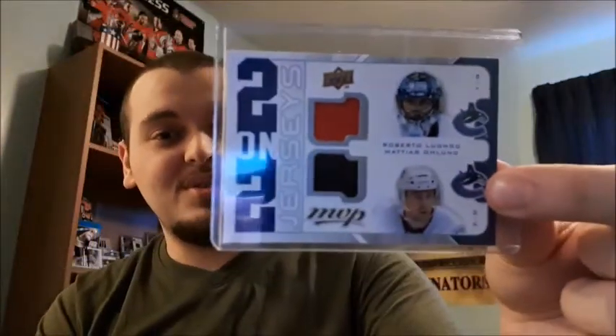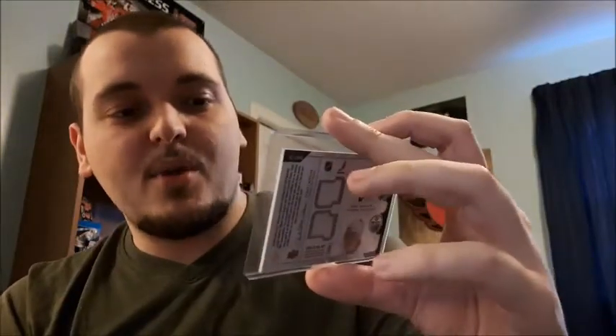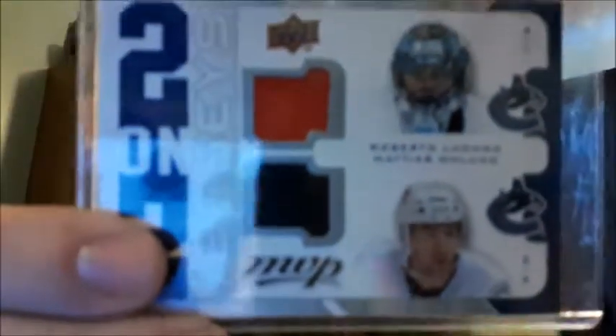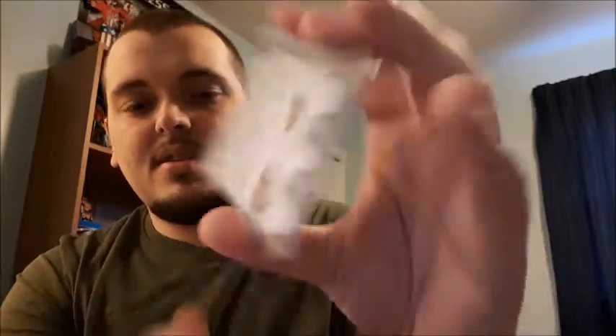I did manage to pick out another two-on-two - this one is Vancouver Canucks and Edmonton Oilers. On the front we have Roberto Luongo and Matthias Ohlund. I think I said Luongo right at first - I might have mispronounced it. On the back it's Sam Gagne and Sean Horcoff.